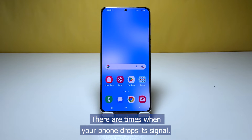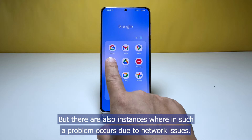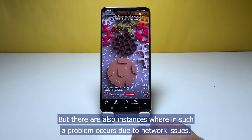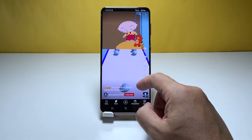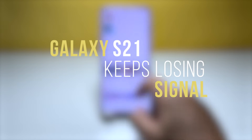There are times when your phone drops its signal. Sometimes it's just due to a minor system glitch or issue, but there are also instances wherein such a problem occurs due to network issues. In this video, we will show you how to fix a Galaxy S21 that keeps losing signal.